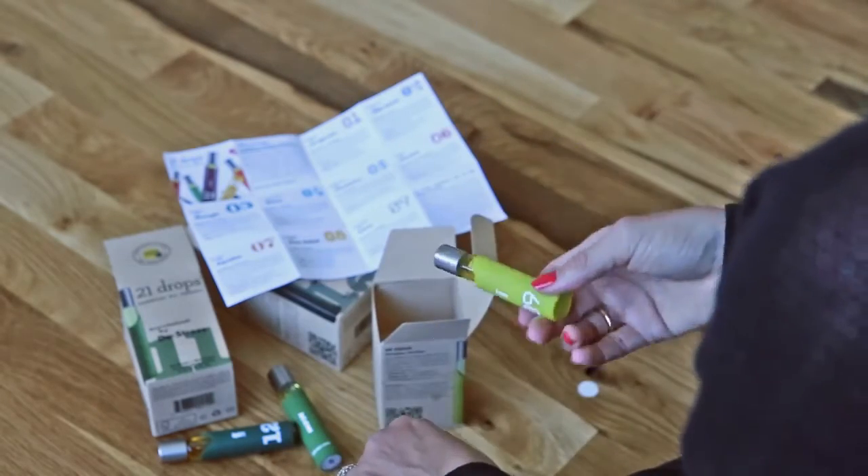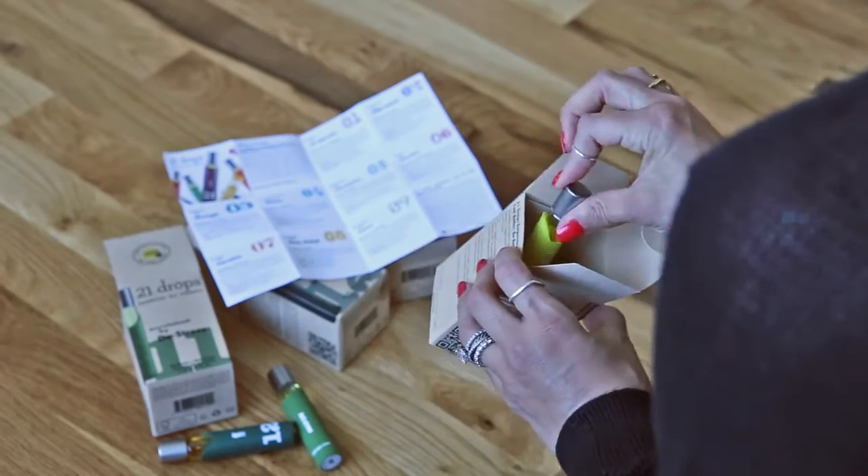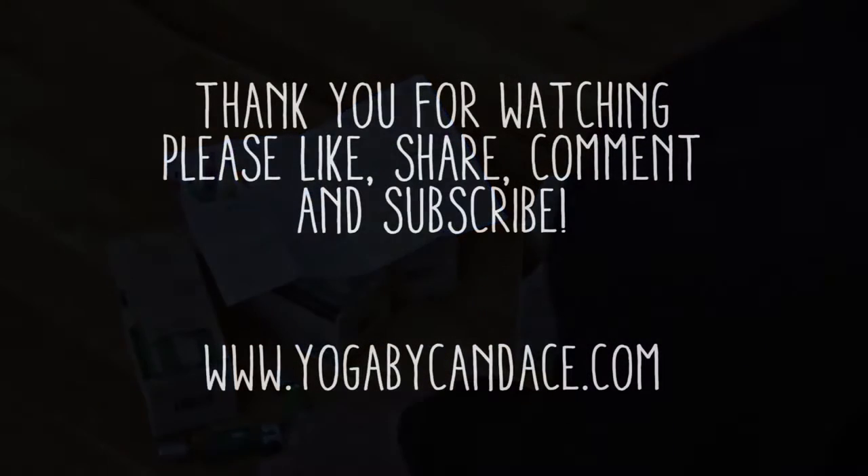From here, you can just throw it in your bag or put it in your pocket, however you want to use it, or just put it back in the box. Ok. Thank you.